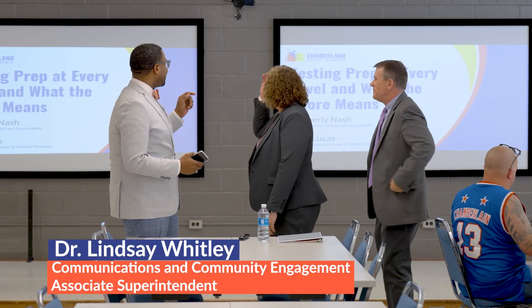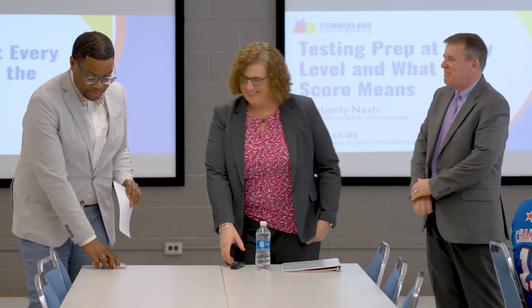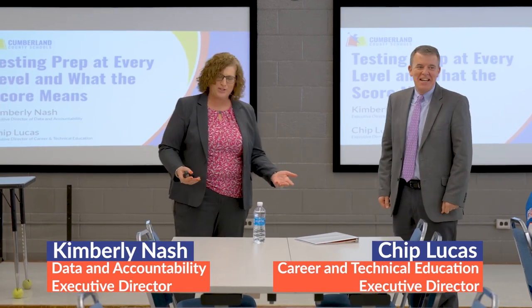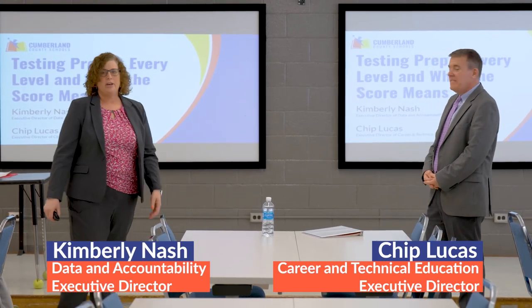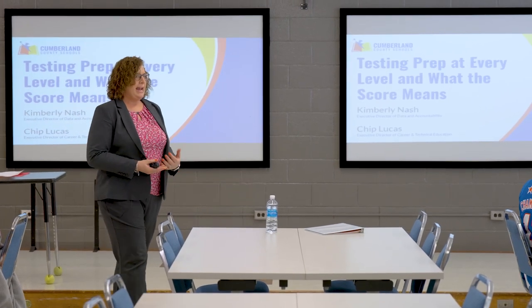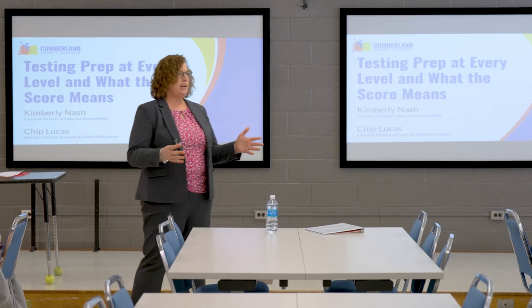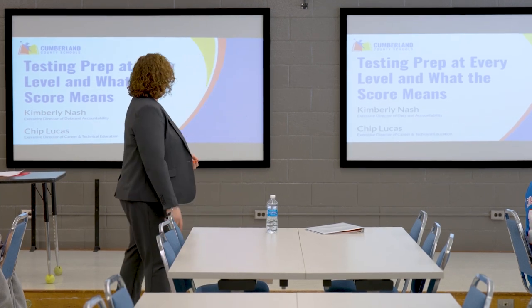Let's give a warm welcome to Ms. Nash and Mr. Lucas. We're here because you've built us up as being heroes with all the answers. I wish I had all the answers because then I could sell them, but what we want to do is make sure you have information about what to expect for your child at a particular level, where you can go as a parent for help, and once you get these scores back, what do they mean?